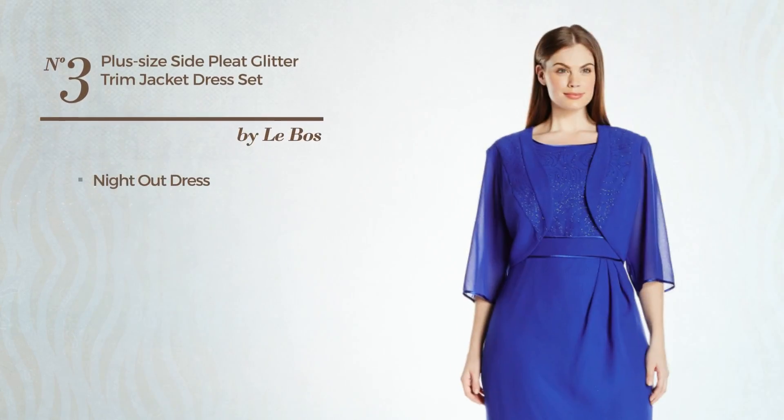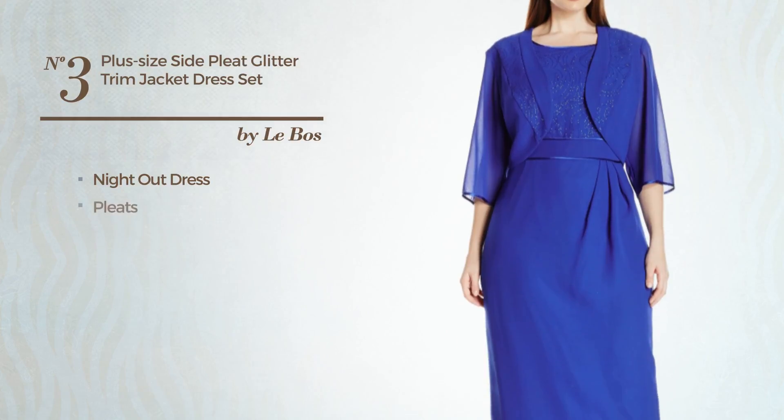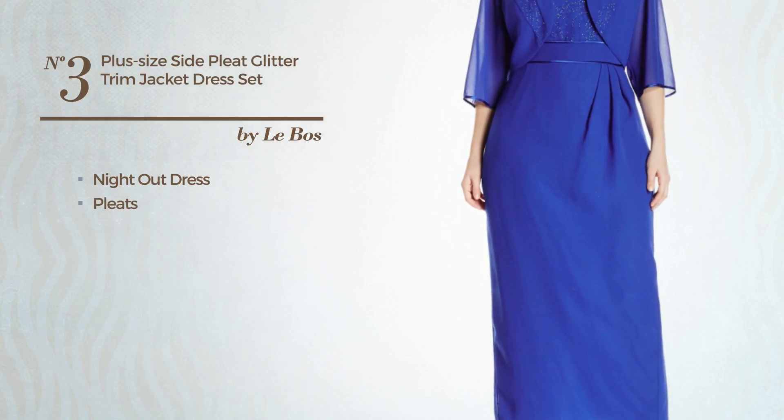Number 3: Night Out Dress, completed with pleats. Available exclusively in this color.